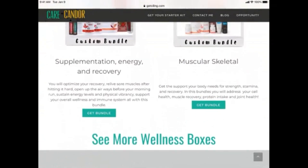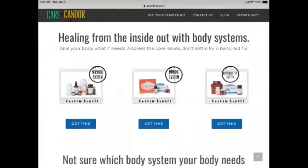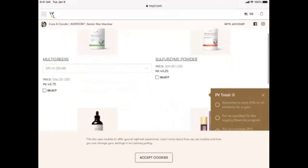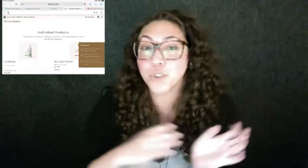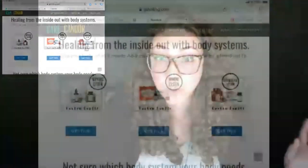This is where the MyYL link comes in handy. You're offering these on your Get Oiling page, and when you make the link with MyYL you're able to create a button with that MyYL link. They're going to be directly taken to a cart full of those products you've already gotten ready for them. If your customer really needs to work on their nervous system, you already have a box ready — you already have a link created. They can go to your Get Oiling page, click on that nervous system box, go straight to Young Living, and check out with the products that match them best.